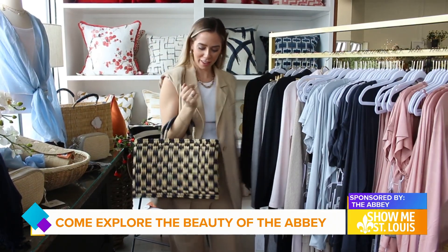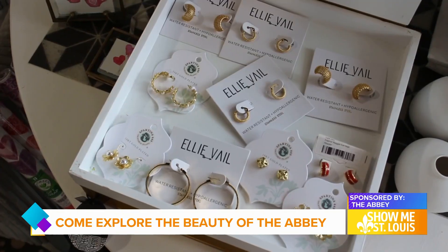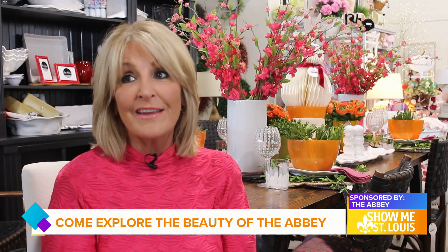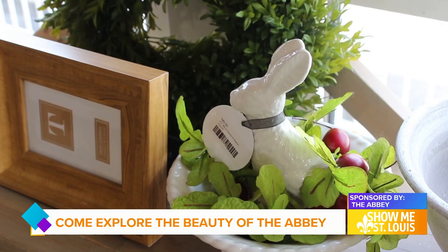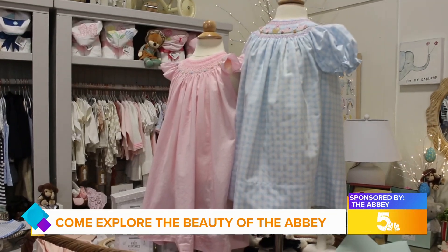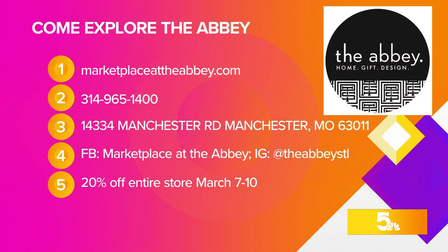There is no place quite like the Abbey, and this team is only just getting started. I feel really proud that we've gone 10 years, and I kind of feel like we're at this new place — with the new location and all the new life — and that we've kind of only just begun. Today through Sunday, the entire store is 20% off. Come celebrate a party that is a decade in the making. Learn more at kstk.com/showme.